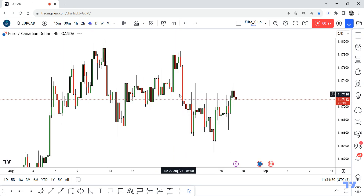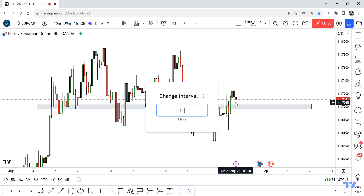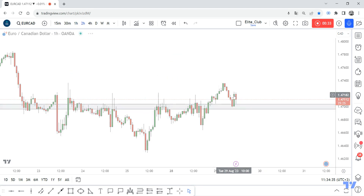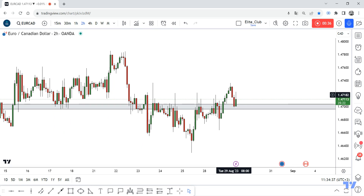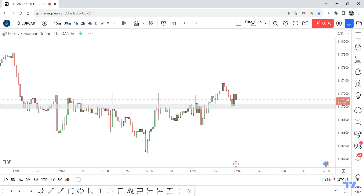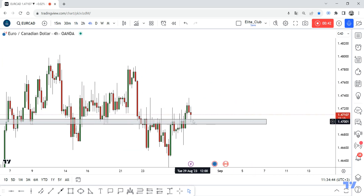Now the price has touched this support and given us a huge bullish candlestick. On the one-hour time frame and two-hour time frame we have the same signal, and on the 30-minute we have a very good closure also. So I think the price will go up from here.